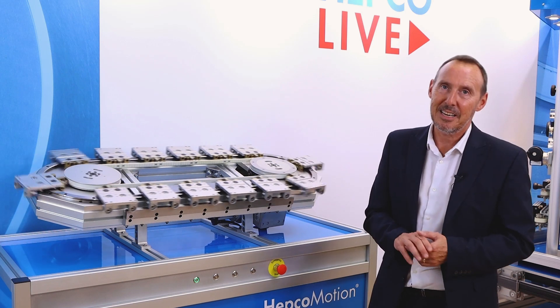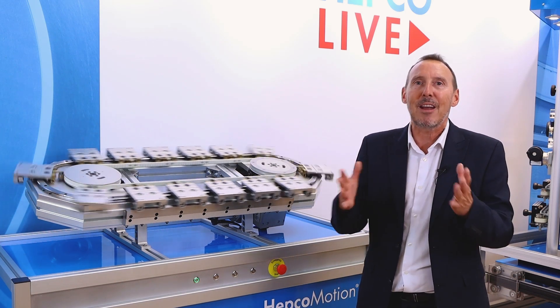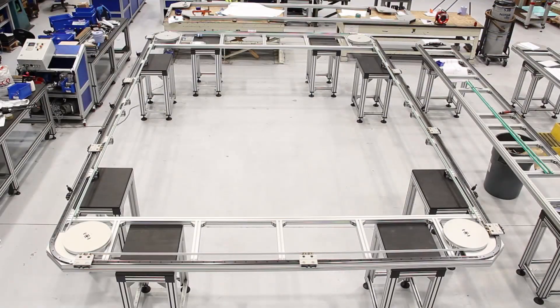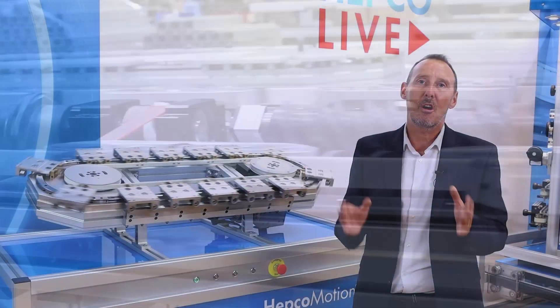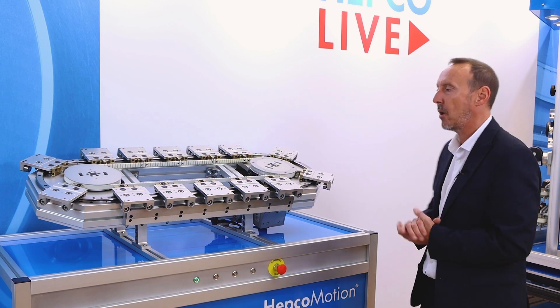That's how easy it is to configure a HEPCO motion track system. There's complete flexibility in terms of the shape of the design — whether it be oval, rectangular, vertical, or horizontal — as well as the number of carriages and drive type. The choice is yours, and that's how flexible and applicable it is to your machine and what your machine requires.